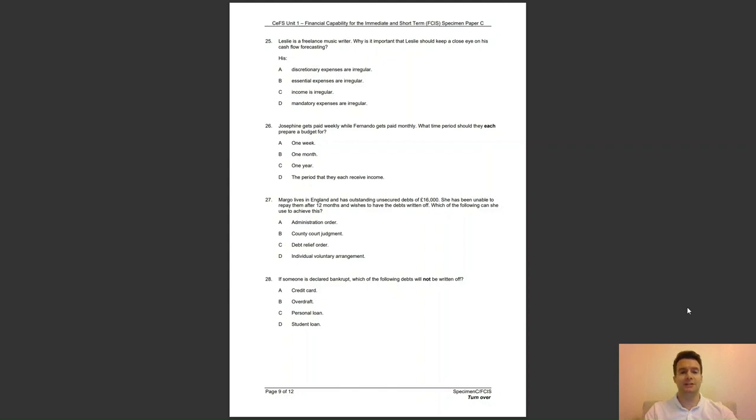Question 26: Josephine gets paid weekly, whilst Fernando gets paid monthly. What time period should they each prepare a budget for? A, one week; B, one month; C, one year; or D, the period that they each receive income? The answer to question 26 is D — a budget should match the frequency of a person's income.